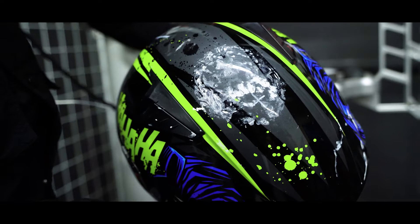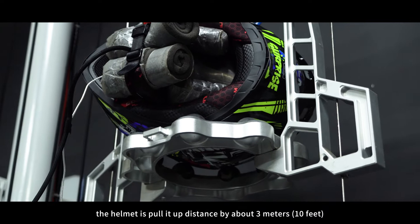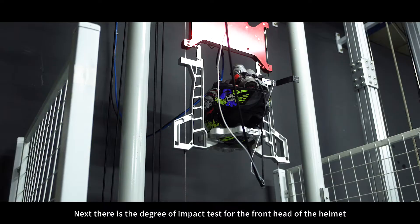Next is the curb impact test. To complete this test, we will use the right point of the helmet. The helmet is pulled up to a distance of about 3 meters, or 10 feet, and then dropped. There is no issue with the helmet at all.